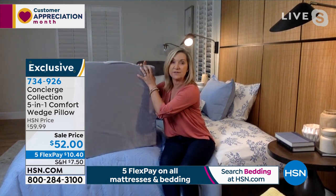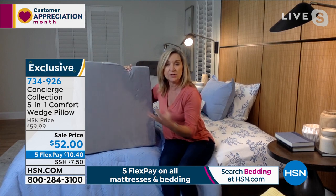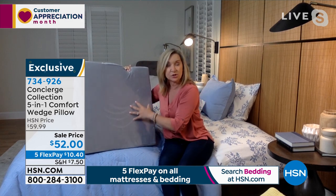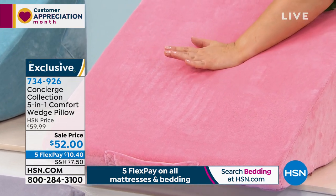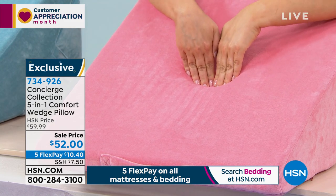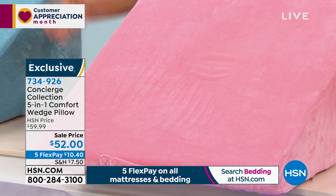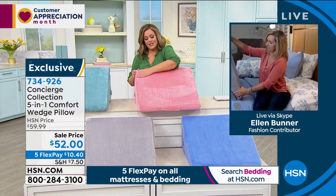It is memory foam, so it's very contouring and soft — it reacts to your body temperature and molds to your body. I really like the size: it's 22 inches across with a 12-inch height, which is that perfect size for any size person.